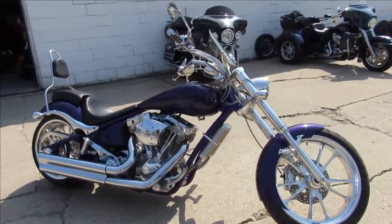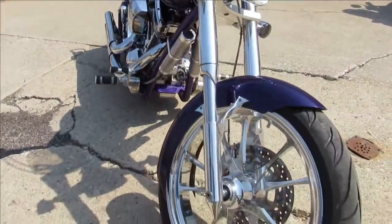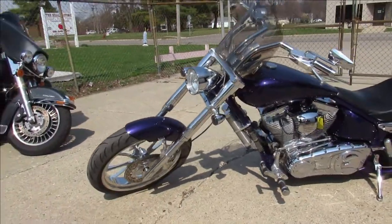Hey, anybody looking for a custom chopper? We got it here at Approval Power Sports. This one is a 2007 Big Dog Bulldog — they were their own custom bike builders out of Wichita, Kansas. Great quality bikes.